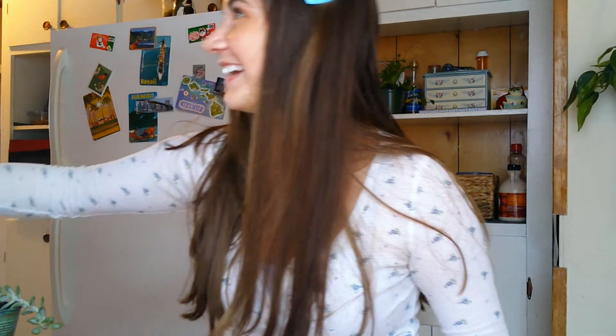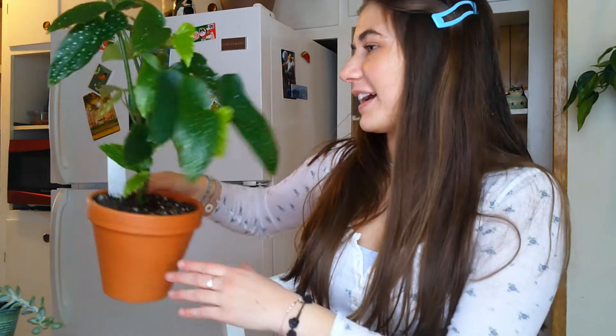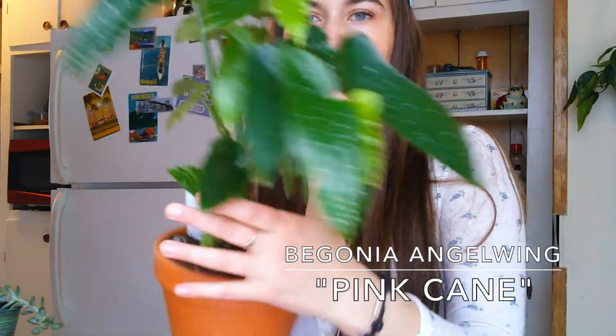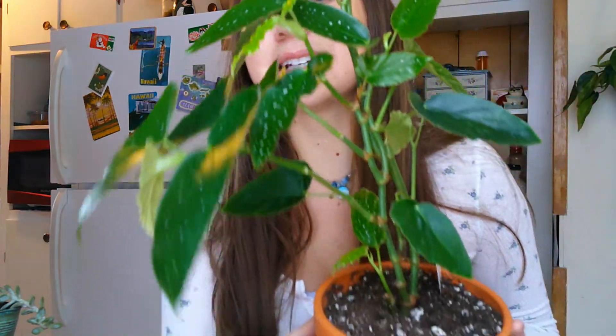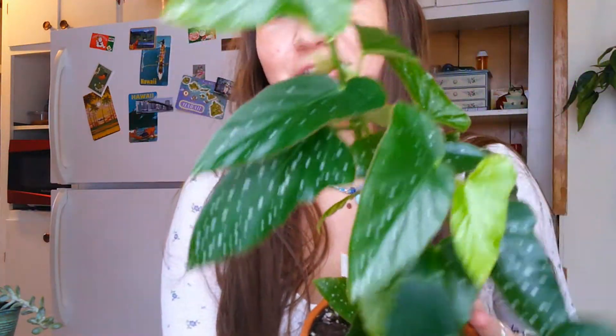Next up is my favorite begonia right now that I own — my pink cane angel wing begonia. I love the speckles on it. I can't afford a Begonia maculata so this little guy will do. I love the spots, I think they're so cute, and this one is setting out new growth. He just really seems to be thriving under my light, which is all I needed to get back into begonias because I just thought it was out of my expertise.